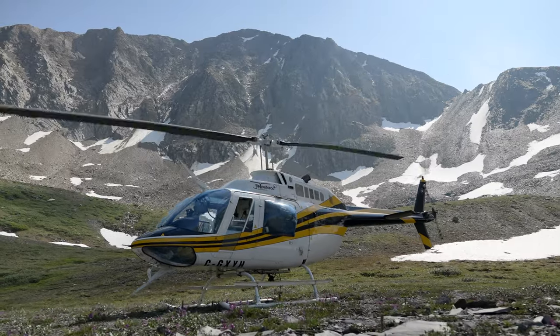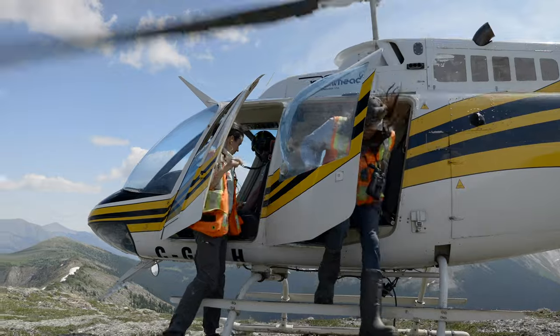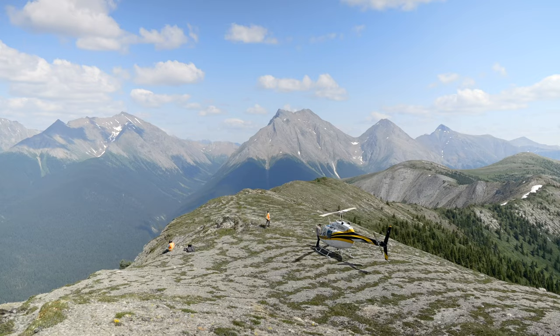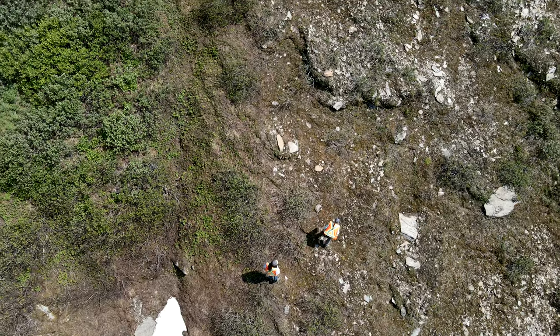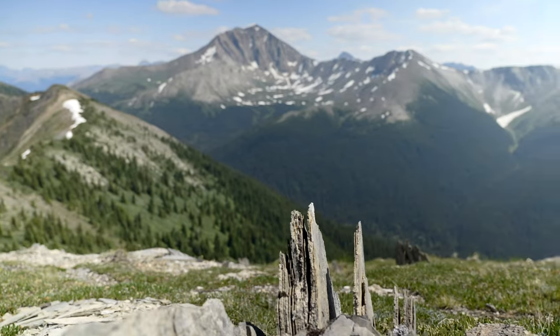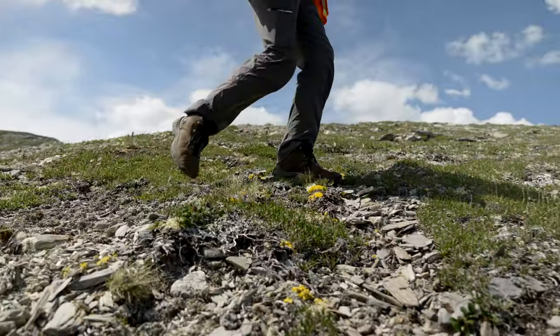We find a good vantage point, and then watch and wait, scanning the area for any marmot activity. When we locate a marmot, we make note of where it was and what it was doing. If we do not see any marmots after 30 minutes of surveying, we walk through the site looking for signs of marmot such as tracks, scat, or burrows.